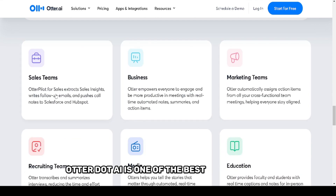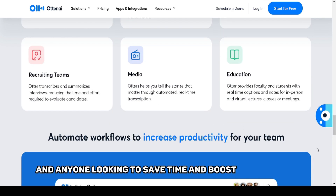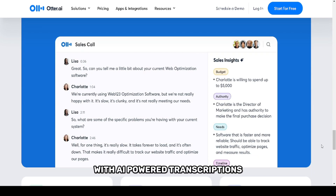In conclusion, if you're looking for a fast, accurate, and reliable transcription service, Otter.ai is one of the best in the market. It's built for professionals and anyone looking to save time and boost productivity with AI-powered transcriptions.